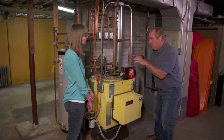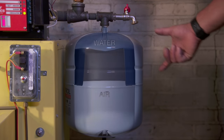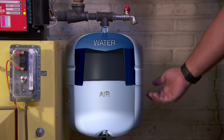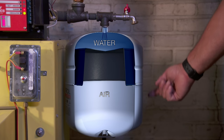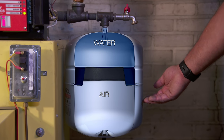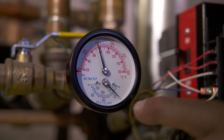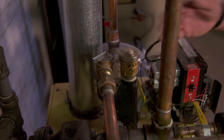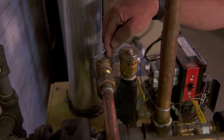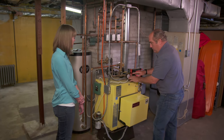As we heat the water up, it needs a place to expand, so any hydronic system has an expansion tank. Inside this tank, the top half is filled with water and the bottom half with air under pressure, separated by a neoprene diaphragm that acts like a shock absorber. If this didn't work, pressure would increase — which is why this pressure relief valve is critically important; it relieves at 30 pounds of pressure. The fill valve right here seems to be working as well.